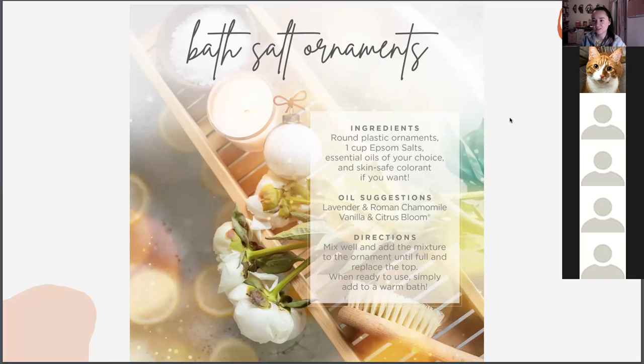Bath salt ornaments — a DIY you can do with the family. Go to the dollar store and find those plastic ornaments, fill them with Epsom salts and oils of your choice. Great suggestions: lavender and Roman chamomile, or vanilla and citrus bloom (epic in the bathtub), or serenity and balance or adaptive — especially for anyone dealing with the overwhelm of life. It's a nice touch to add on top of a gift with your bow.